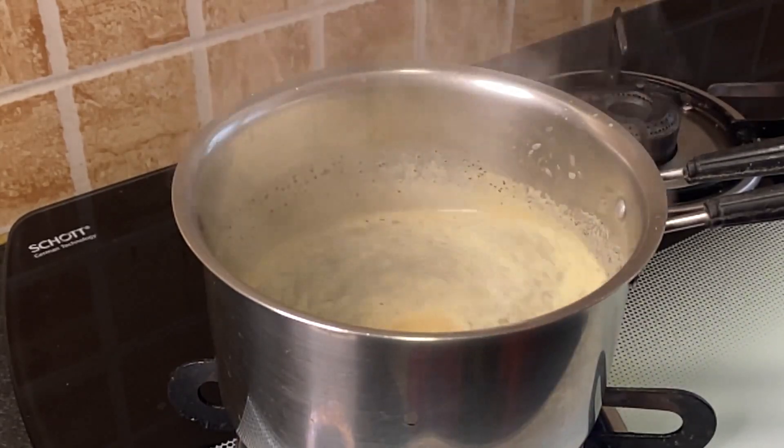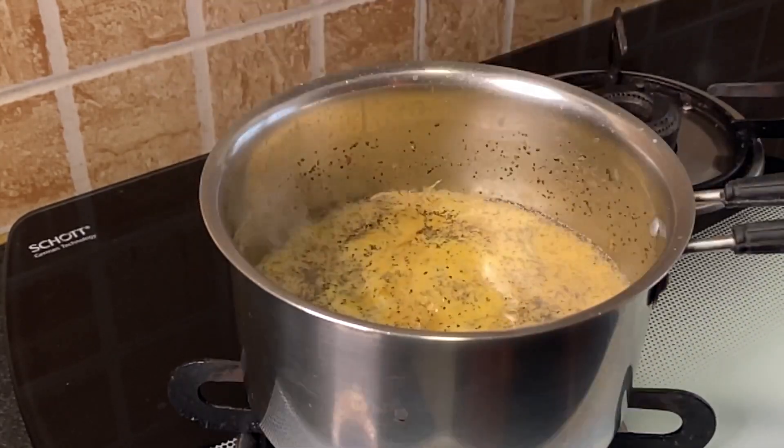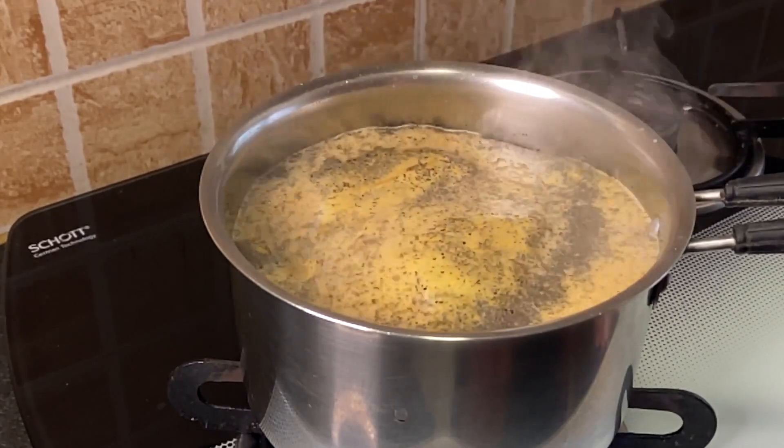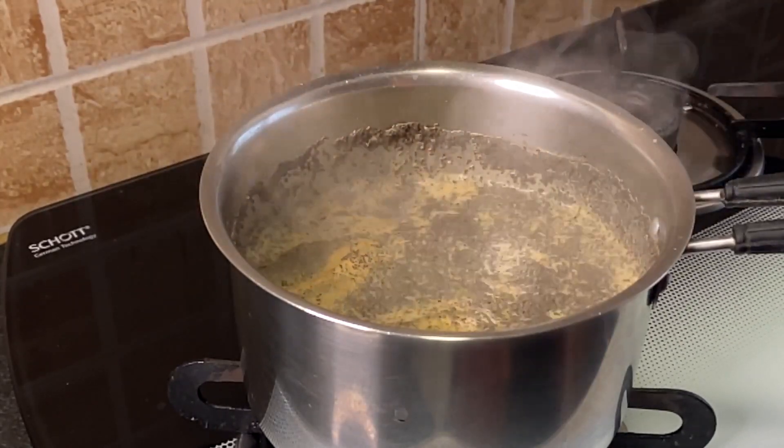Mix and cook for 2 minutes till it comes to boil. It requires an extra 2 minutes of boiling compared to regular teas. They don't add artificial colors — it's completely natural.